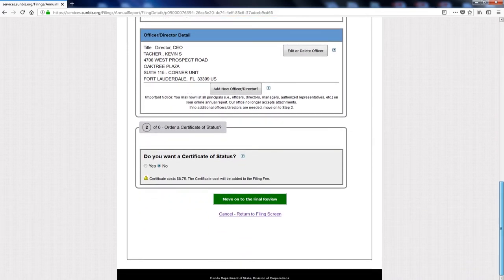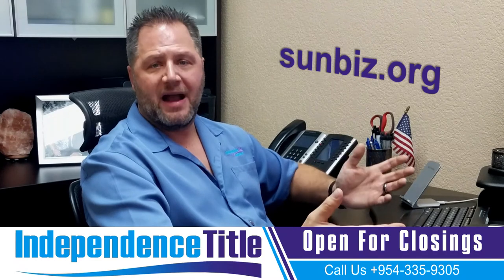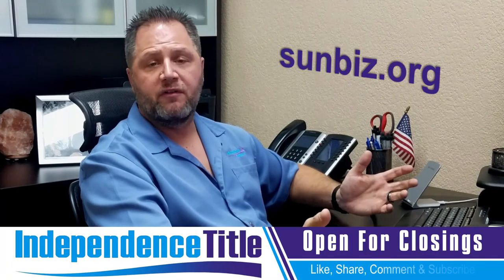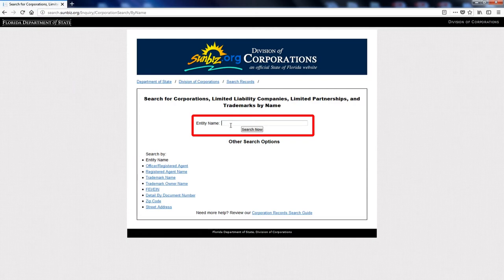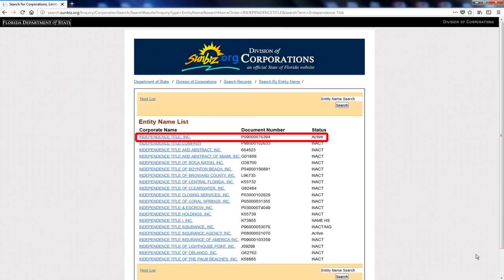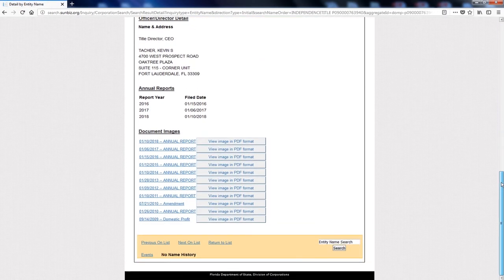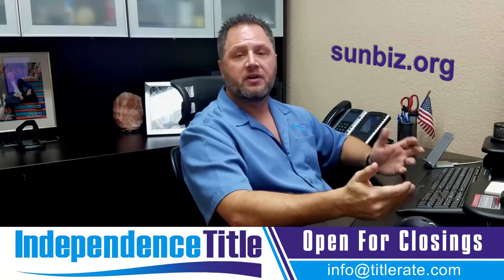You pay it, and then you should get an email within a couple of hours letting you know your annual filing is complete. If you go back to the main page where we searched Independence Title and scroll down to the bottom, you'll see that we already did our filing. You can check whether you filed by going back to your homepage, searching for your business by name, clicking on your name, and scrolling down to the bottom — you'll see your annual report under Document Images. Our annual report was done on January 10th, 2018. We like to make sure we get our reports done early so we don't forget.